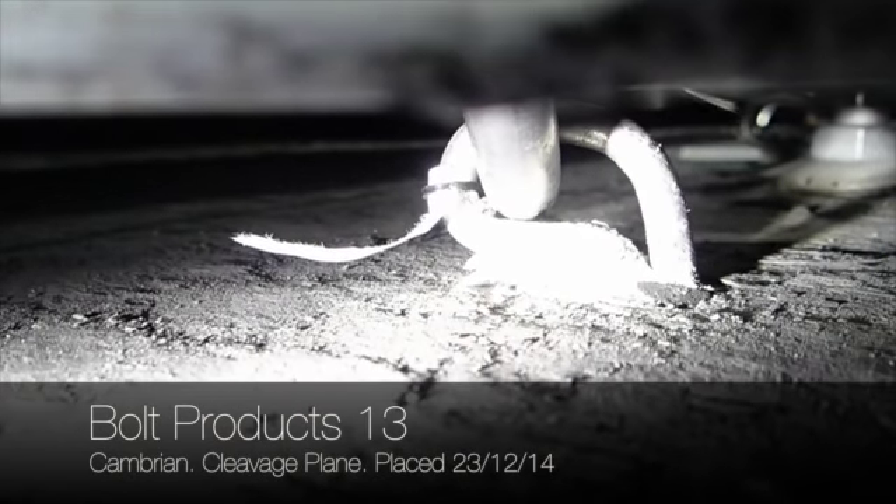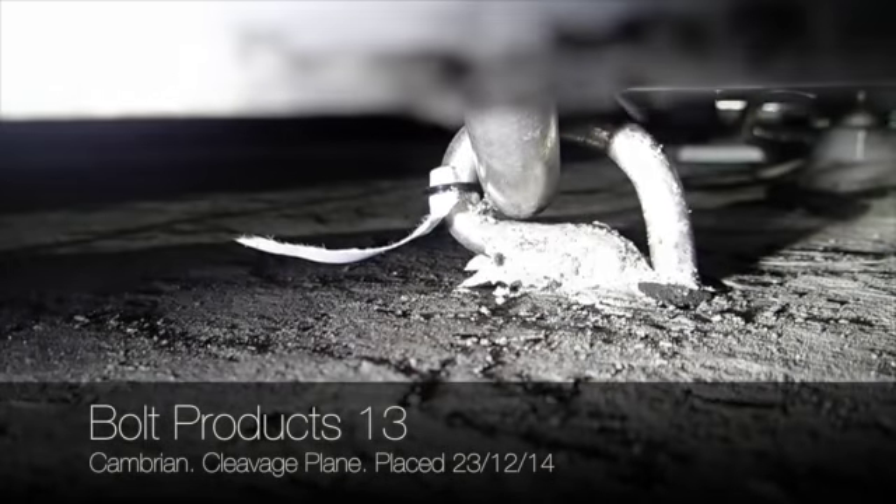BP-13, and we're on the slab now. Away we go.